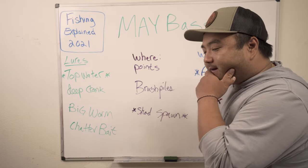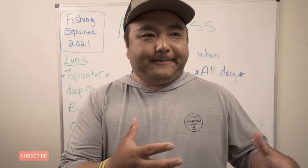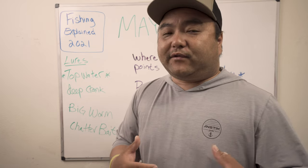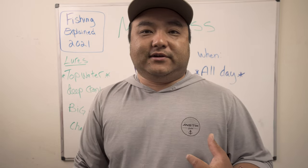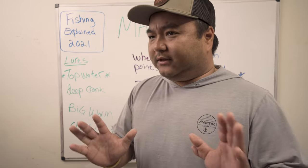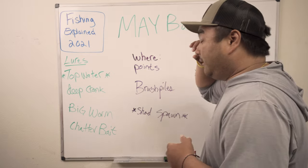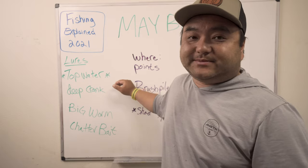In May, the spawn is mostly over, so you're going to deal with a little post-spawn and a lot of offshore-type fishing. For guys throwing Senkos, that's pretty much done — in our last three tournaments we threw a lot of Senkos because we didn't practice, just throwing them everywhere. From now on, the fish aren't on the beds anymore, so you have to get more creative and plan things out. The major thing for this month that we didn't have last month is topwater.